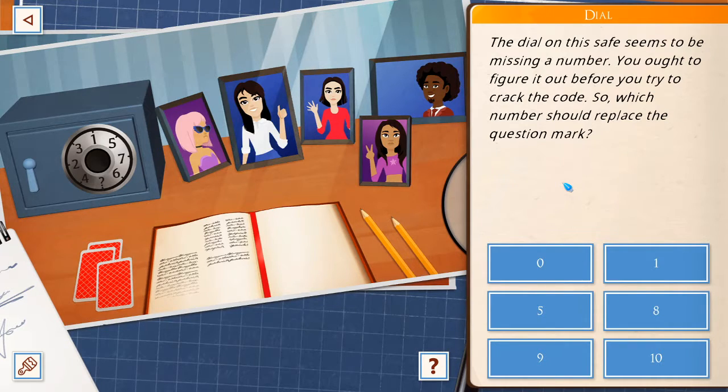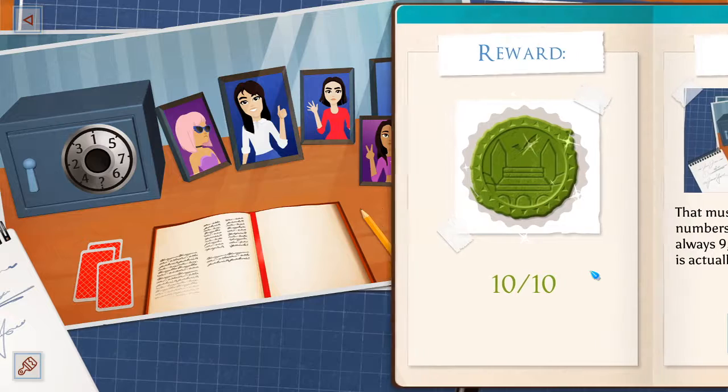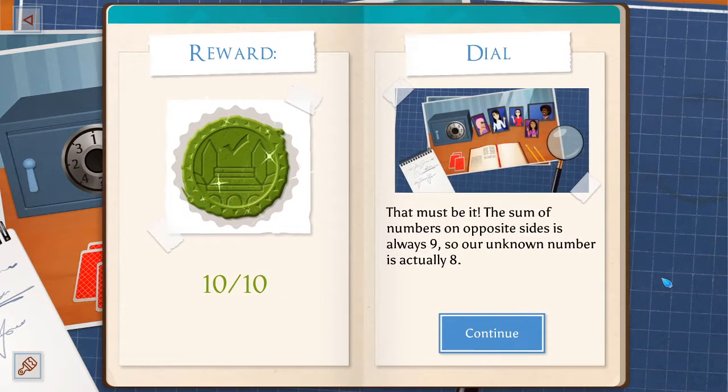Is it eight? You've got all the other numbers. The number they're holding up also adds up to eight. The sum of numbers on opposite sides is always nine, so our unknown number is actually eight.